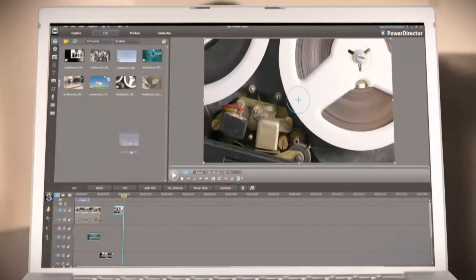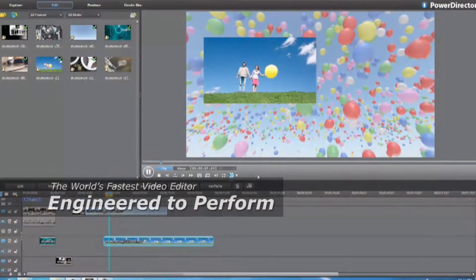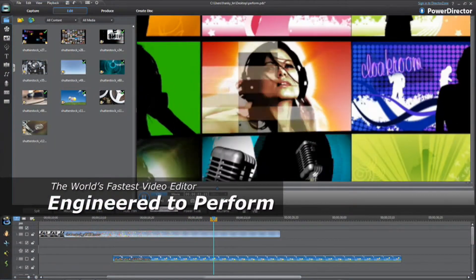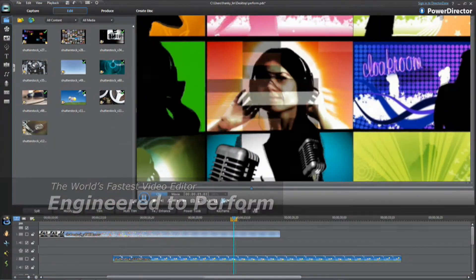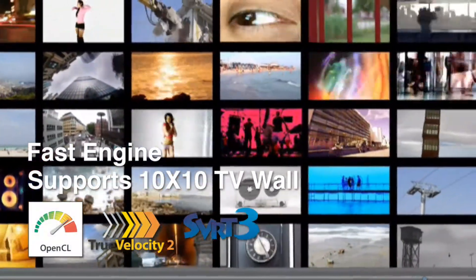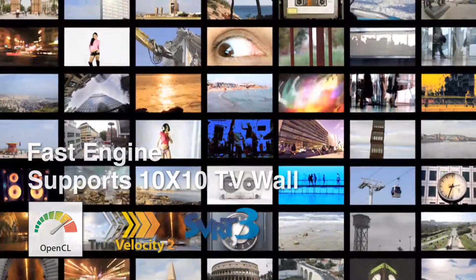With second generation TrueVelocity video engine, PowerDirector Ten is ready to perform your every challenging project. The world's fastest consumer video editor leaves you less time to wait, and simply more time to create.